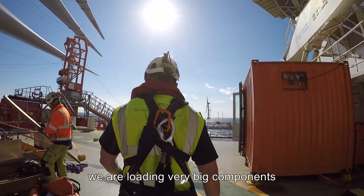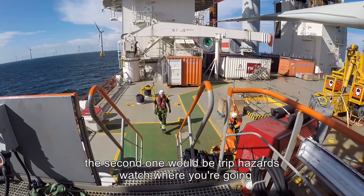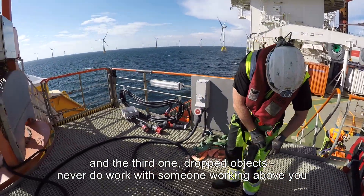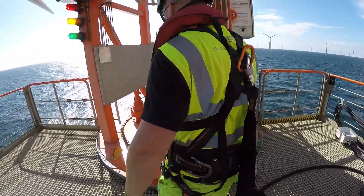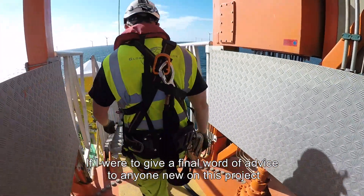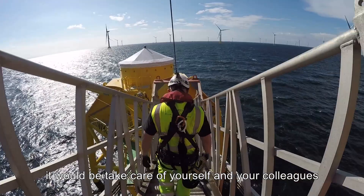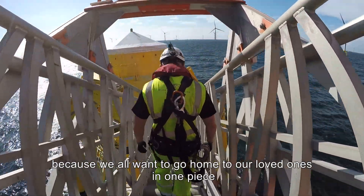We are loading very big components. The second hazard will be trip assets — watch where you are going. And the third one is drop objects — never do work with someone working above you. If I were to give a final word of advice to anyone new on this project who just came on board or joined us in port, it would be: take care of yourself and your colleagues, because we all want to go home to our loved ones in one piece.